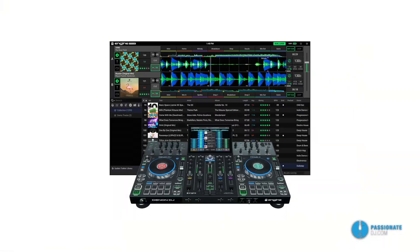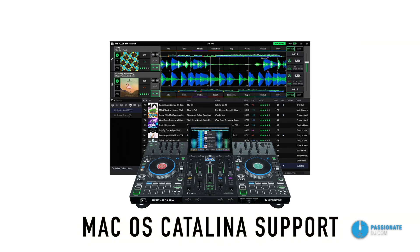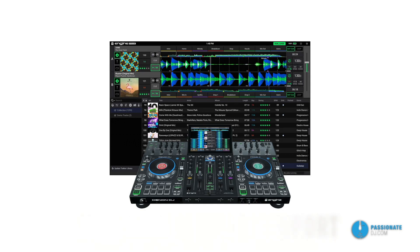And now the latest software news for DJs. Good news for users of Denon's Engine Prime software, especially Mac users — as of version 1.3.4 the app is officially Catalina compatible. So if you've updated to the latest version of macOS, you should be covered.